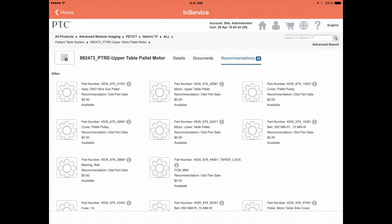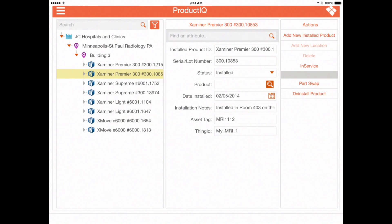They can also access any other information about the product contained within in-service, including specifications, recalls, operation manuals, or other forms of information.